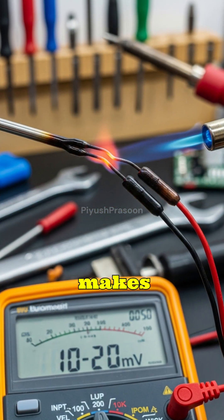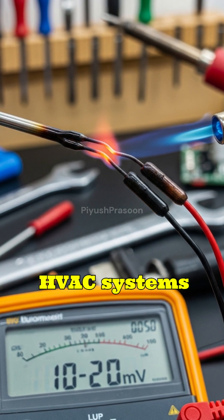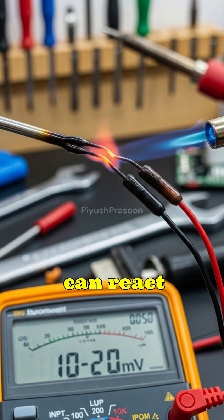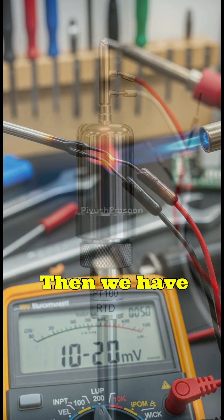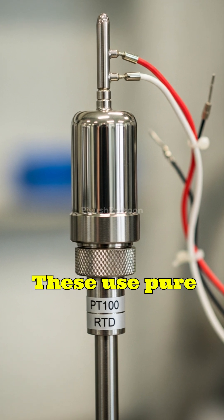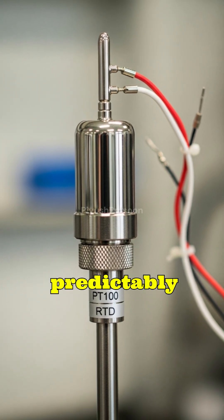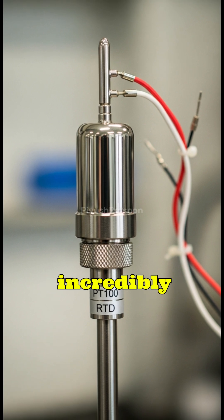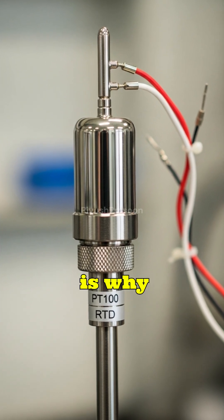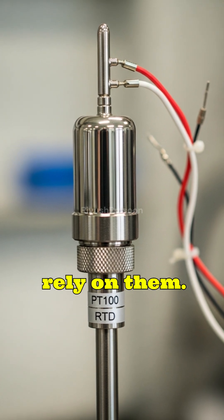This makes thermistors perfect for phones, chargers, batteries, and HVAC systems because they can react quickly and accurately. Then we have RTDs — resistance temperature detectors. These use pure metals like platinum, whose resistance changes very predictably with temperature. They're incredibly accurate and stable, which is why industries like aerospace, medical equipment, and manufacturing rely on them.